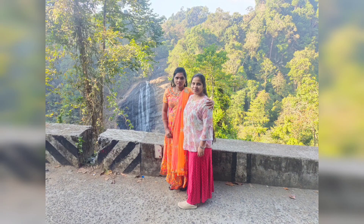Then, on the way to Munnar, there are waterfalls. We have a lot of waterfalls here.